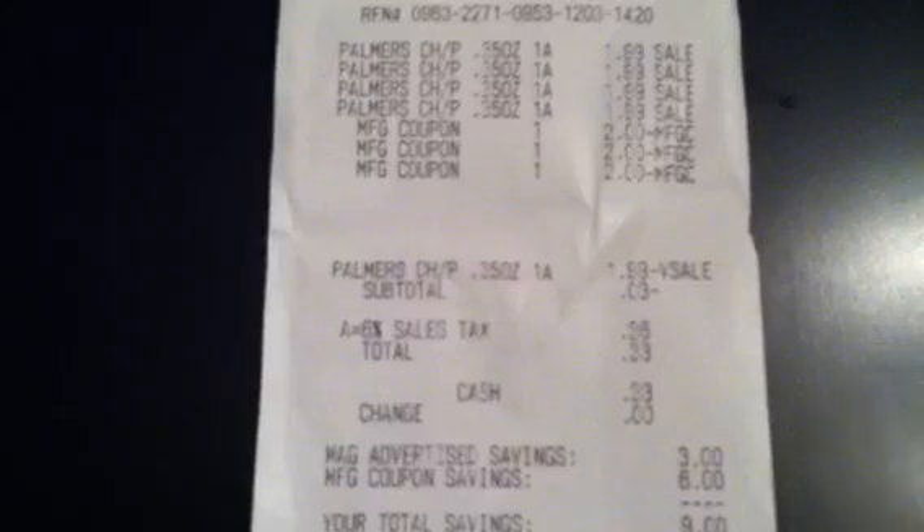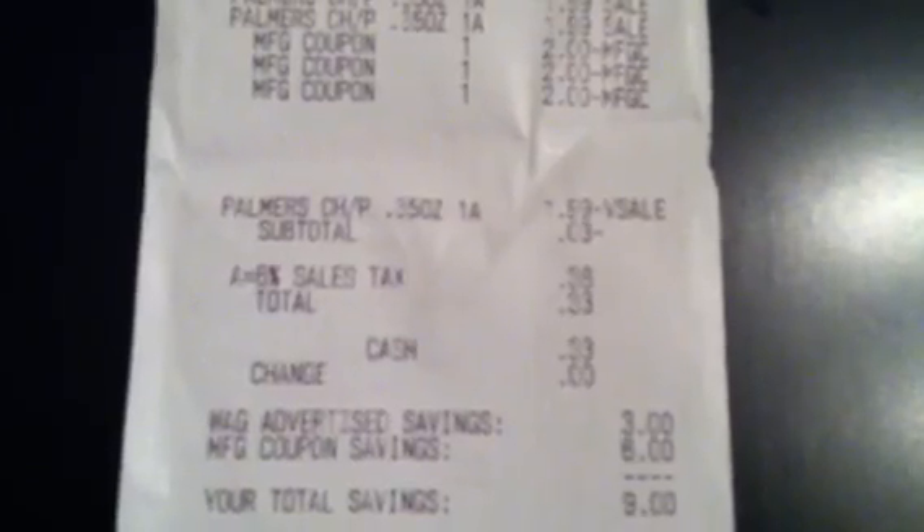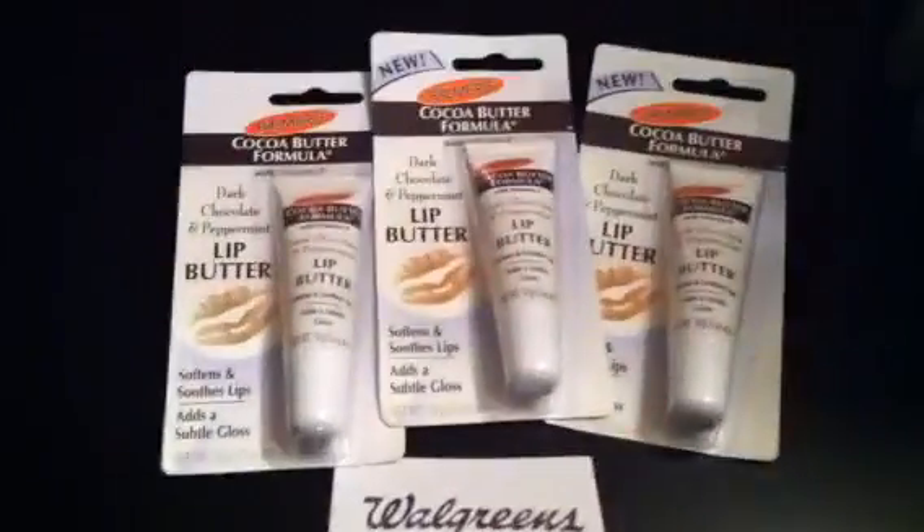She said she was going to have to call the manager, and I said never mind, just take the last one off — I'll put it in a separate transaction. So my subtotal was a negative three cents, and after taxes I paid 33 cents for these three right here.